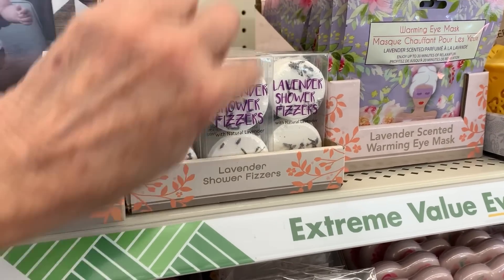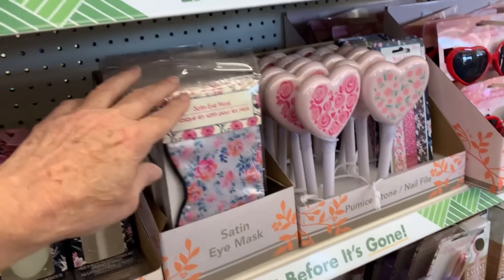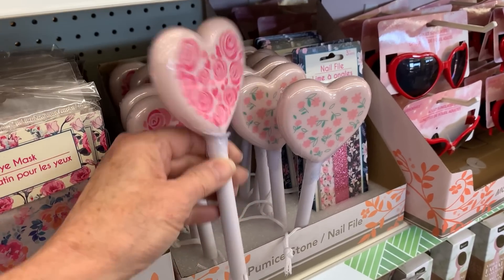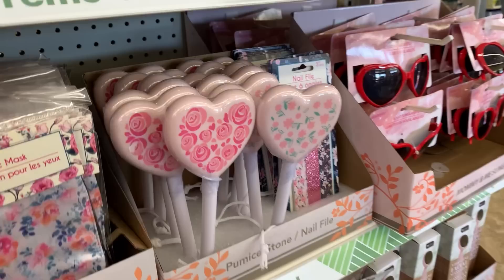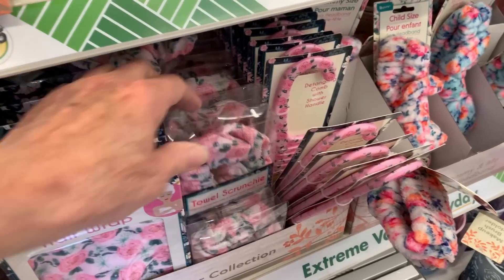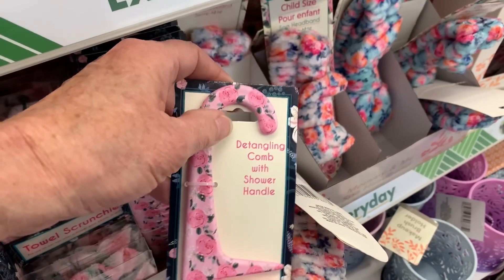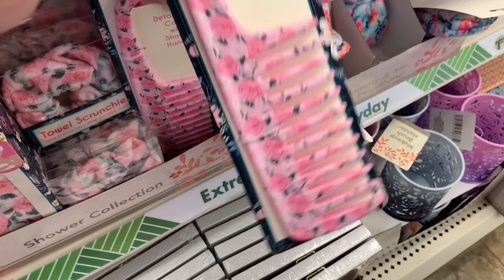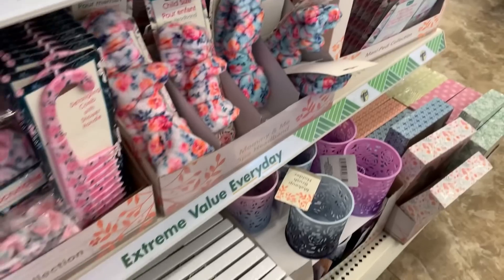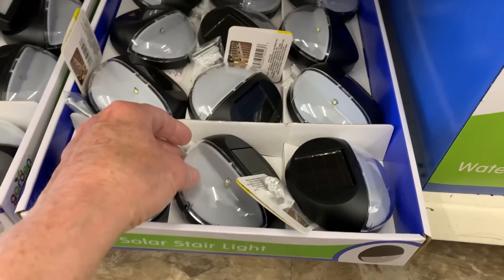Lavender shower fizzers with actual lavender in them, warming eye mask, sleep mask, a pumice stone nail file — that is cute. Microfiber hair wrap, matching towel scrunchie, a detangling shower comb — look at how pretty these are. And then the spa headbands I've shown before, plus exfoliating gloves. These are all great for gift baskets.